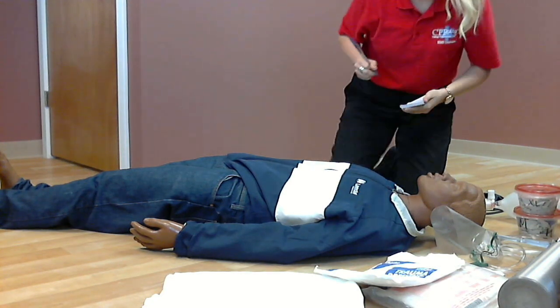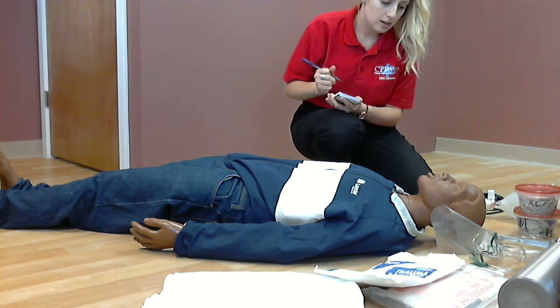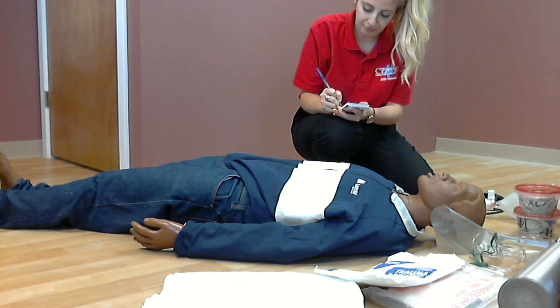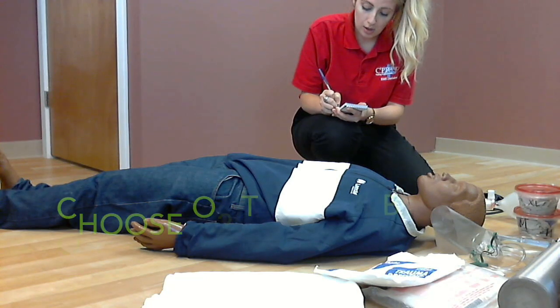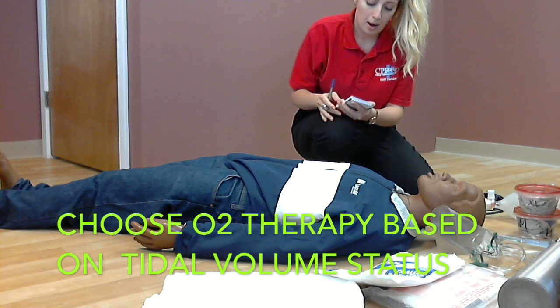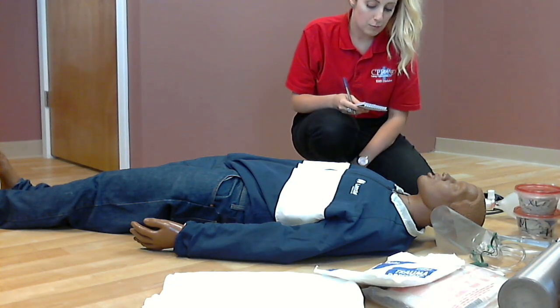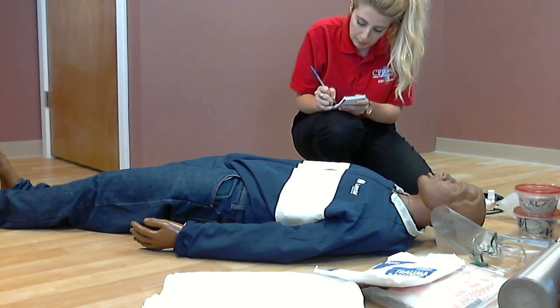I will attempt to insert an OPA — my partner will attempt to insert an OPA. The patient has a gag reflex. I will have my partner use a BVM hooked up to 15 liters of oxygen, giving 10 to 12 breaths per minute because of the shallow respirations.